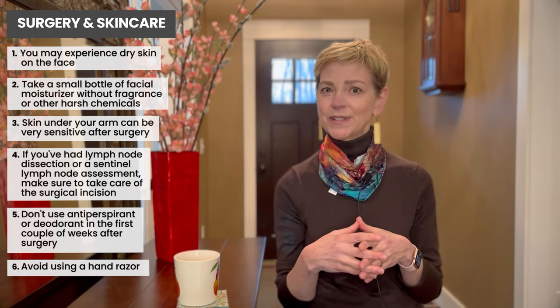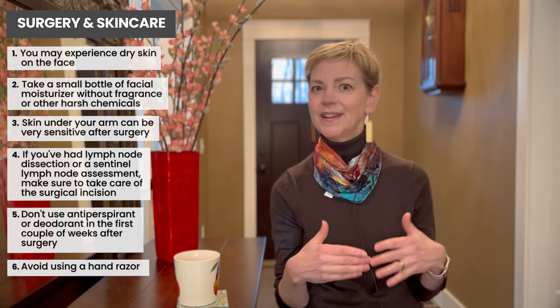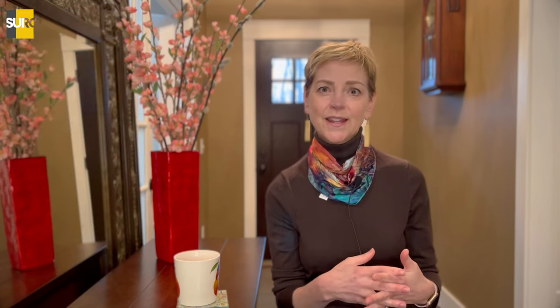Your surgical team will tell you when it's safe to use deodorant, antiperspirant, or a regular hand razor.